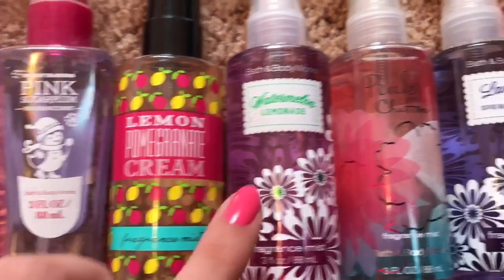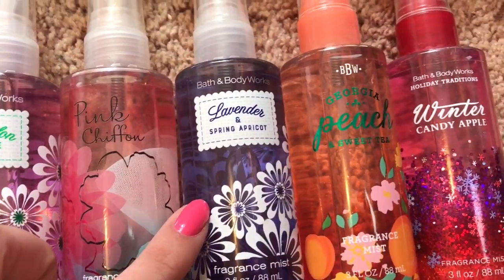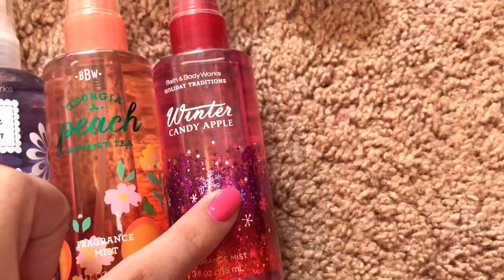Pink Sugar Plum, Lemon Pomegranate Cream, Watermelon Lemonade, Pink Chiffon, Lavender in Spring Apricot, Georgia Peach and Sweet Tea, and lastly Winter Candy Apple.